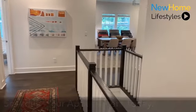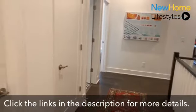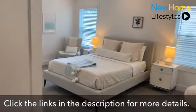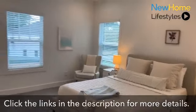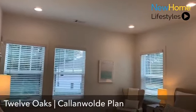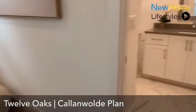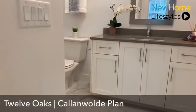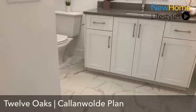As we make our way upstairs, you'll see a beautiful landing area where the hardwoods continue. We're then met with our first guest bedroom — all rooms are really great space in the Callenwall plan. You'll notice the attention to detail with recessed lighting. This bathroom is attached to this suite, again featuring quartz countertops throughout and all that custom cabinetry with a high-end finish level.